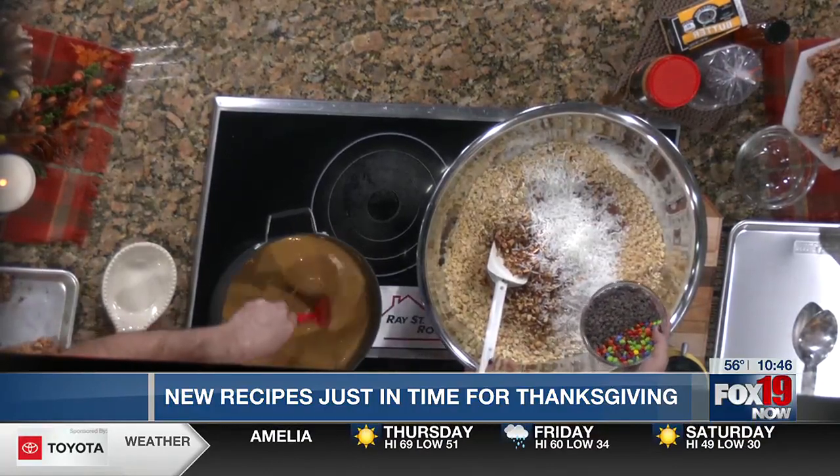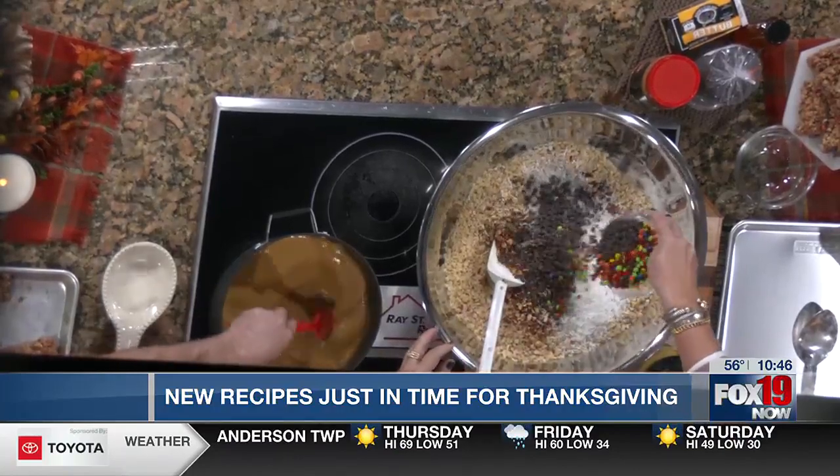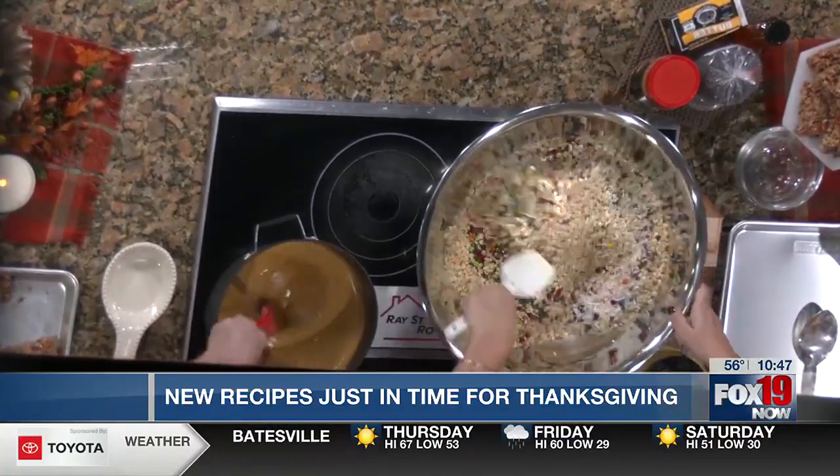I do not do that. I want my M&Ms busting open. I want the chocolate chips kind of melty. That's personal preference — some people don't like that, but I do. We're going to stir that in.